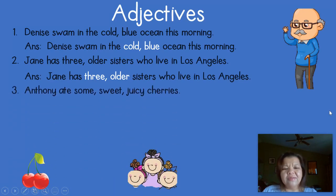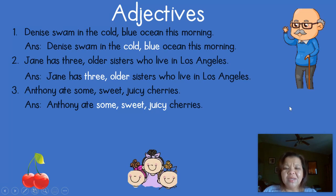Number three: 'Anthony ate some sweet juicy cherries.' The nouns are Anthony and cherries. Are there any words to tell us about Anthony or cherries? If you picked some, sweet, and juicy, you are correct. Some, sweet, and juicy are adjectives that describe cherries. Some tells you how many, and sweet and juicy tell you what kind of cherries.